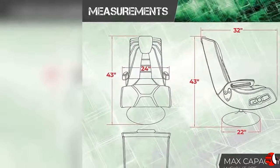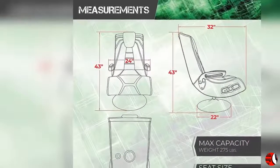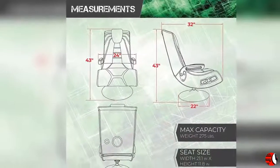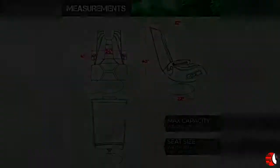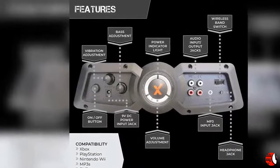Model compatibility includes most smart devices and gaming devices and systems, such as PSP Vita, Wii U, Xbox 360, PS2, Nintendo, and also TV, MP3, DVD, Blu-ray, and CD players.